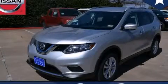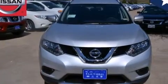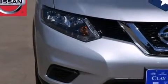This is a brand new 2014 Nissan Rogue, a great blend of utility, comfort, and style. It features a 2.5 liter, 4-cylinder engine, and an automatic transmission.